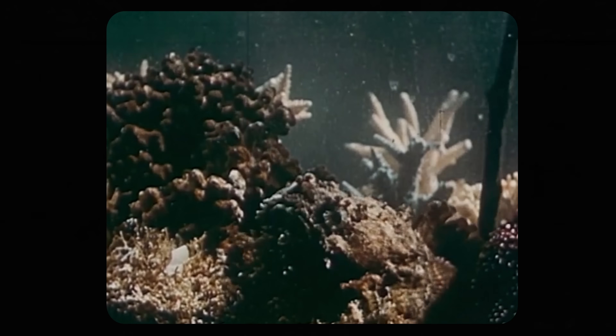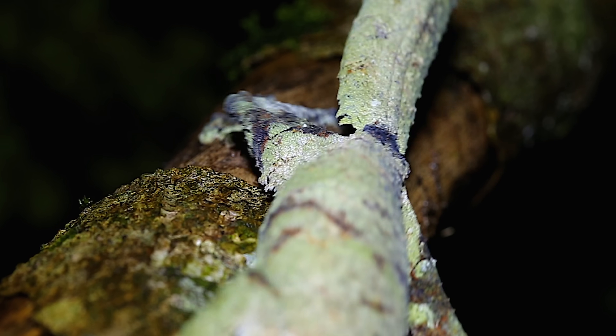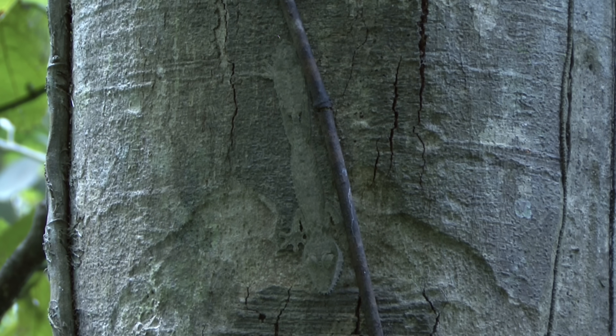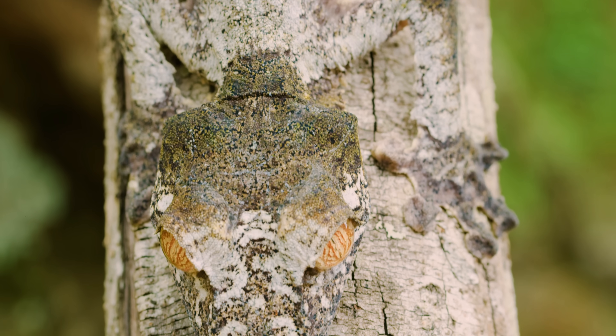Some use mimesis, disguising themselves as something that's of no interest to predators, like the giant leaf-tailed gecko. This tree-dwelling lizard, which calls Madagascar home, gets its name from the broad, flat tail it boasts that looks just like the leaf of a tree. The 14 species of leaf-tailed geckos all look vastly different depending on the trees they inhabit. The mossy leaf-tailed gecko, for example, looks like it's covered in moss. Like other geckos, if the tail gets snapped off by a predator, it can regrow it like we do a clipped toenail.